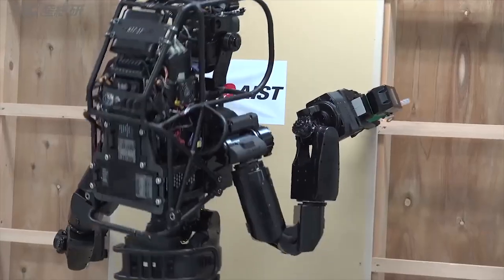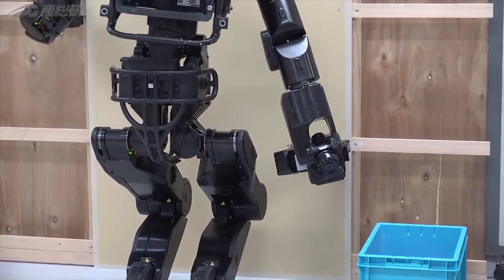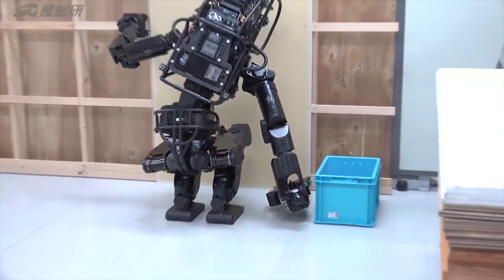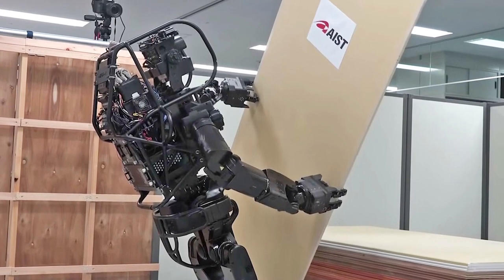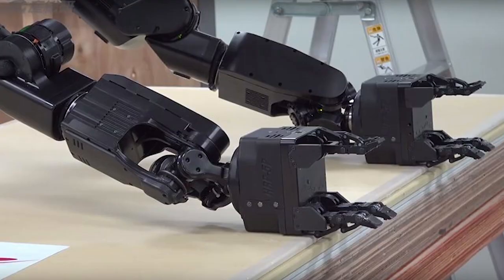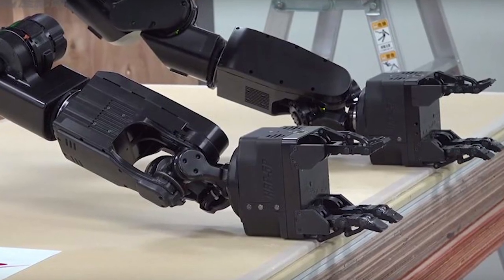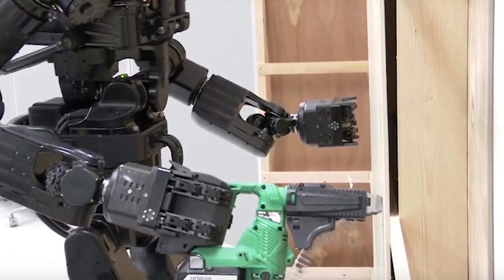The HRP-5P is nearly 6 feet tall and weighs about 223 pounds. According to the researchers, the applications don't end at construction sites — the technology could also be used to build aircraft and ships. Robots could also be a safer option, as laborers at these job sites regularly carry out dangerous and heavy work.